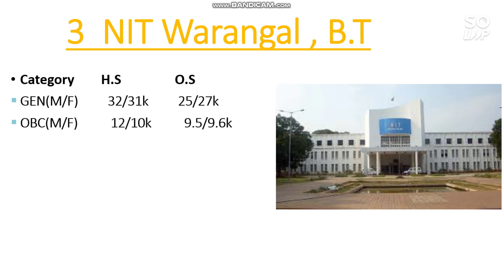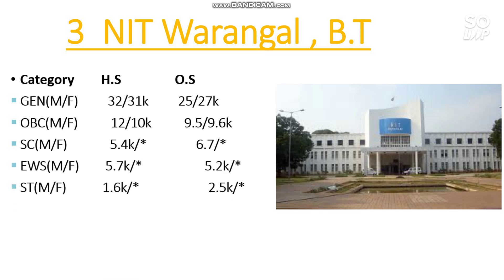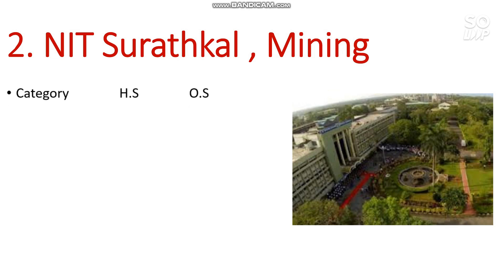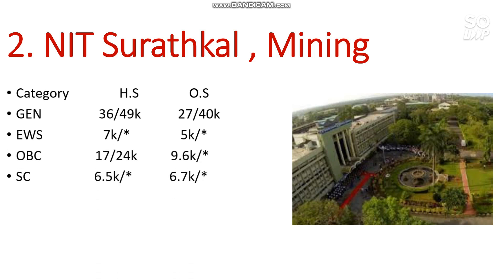Number 3 is NIT Rourkela — Biotechnology again has the lowest cutoff. For General, you need 25,000 for male and 27,000 for female. OBC is 9,500 and 9,600; SC is 6,700; EWS is 5,200; ST is 2,500. Number 2 is NIT Surathkal — Mining Engineering has the lowest cutoff. For General, 27,000 for male and 40,000 for female. EWS is 5,000; OBC is 9,600; SC is 6,700; ST is 2,000.